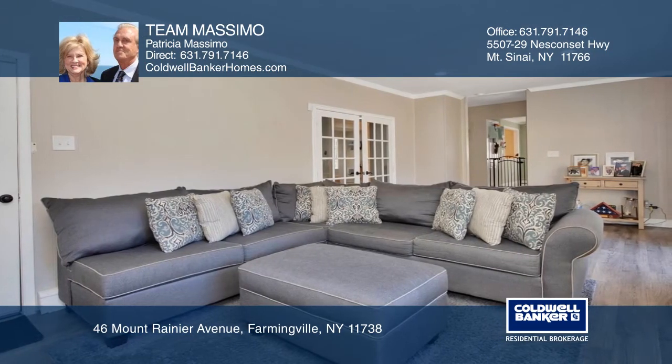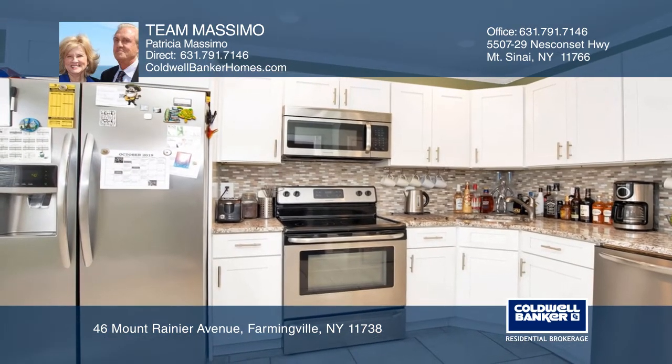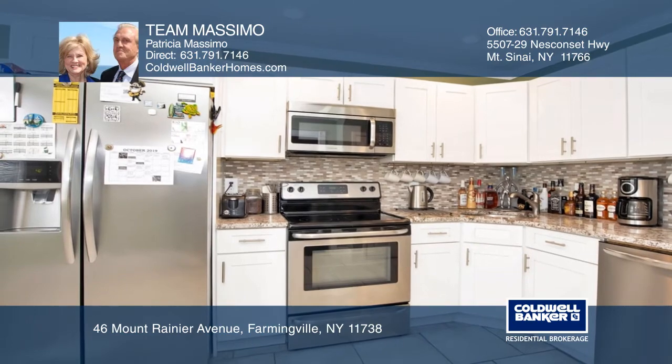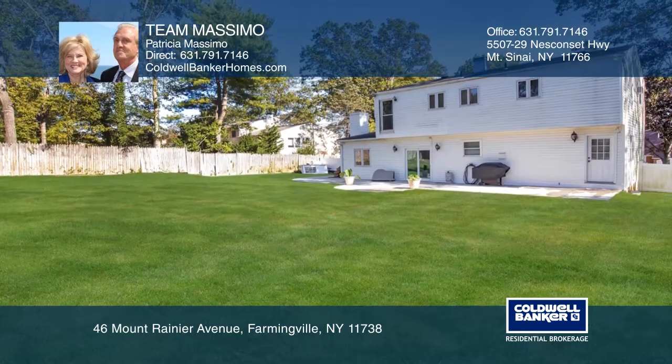The kitchen was redone in 2017 with stainless steel appliances and granite countertops. Gather in the huge fenced-in backyard with a large patio area and plenty of room to play.